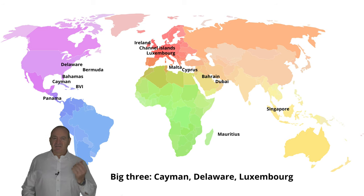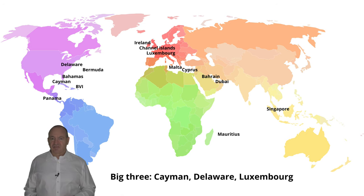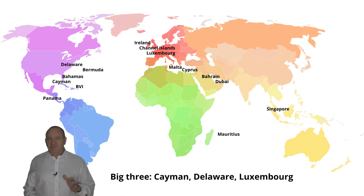Let's first address some of the myths. The image of men with sunglasses and large suitcases going into Caribbean banks is outdated. In the vast majority of financial centers in recent years, various international initiatives to curb money laundering and tax evasion have resulted in the relatively few offending financial centers cleaning up their acts in order not to be blacklisted, except in very few cases. So now we speak about financial centers, not offshore centers.